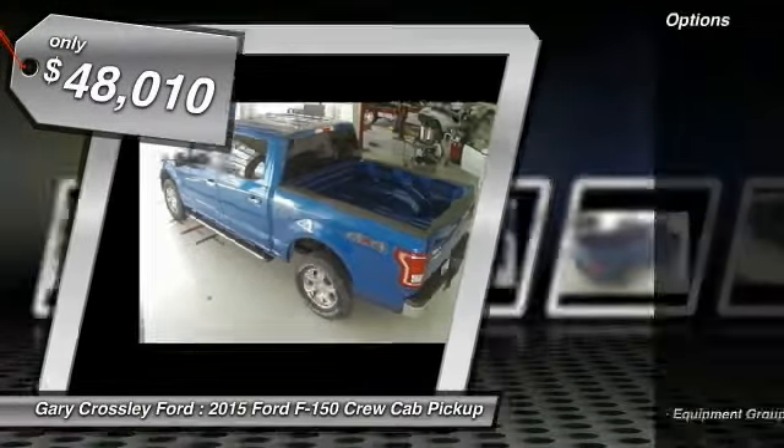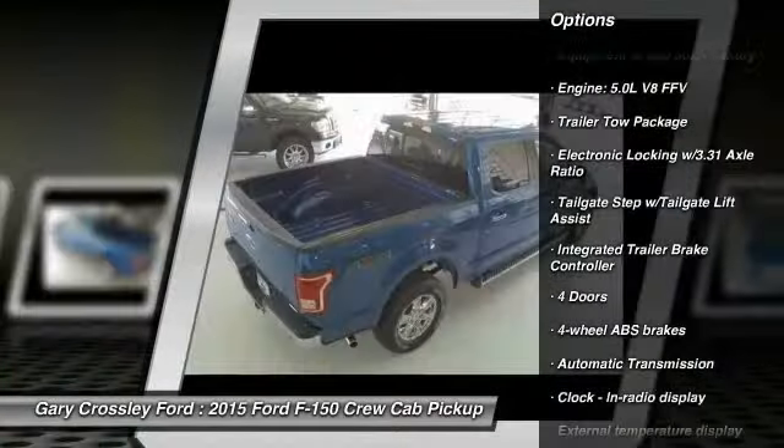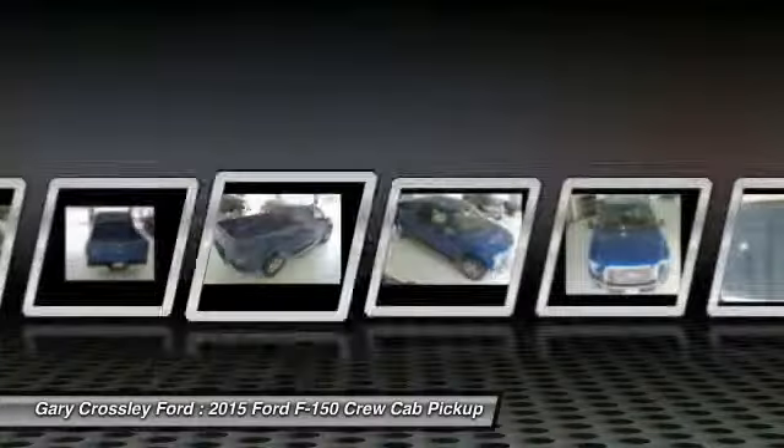Here are some of this vehicle's great options: traction control, automatic transmission, passenger airbag, tachometer, and speed proportional power steering.